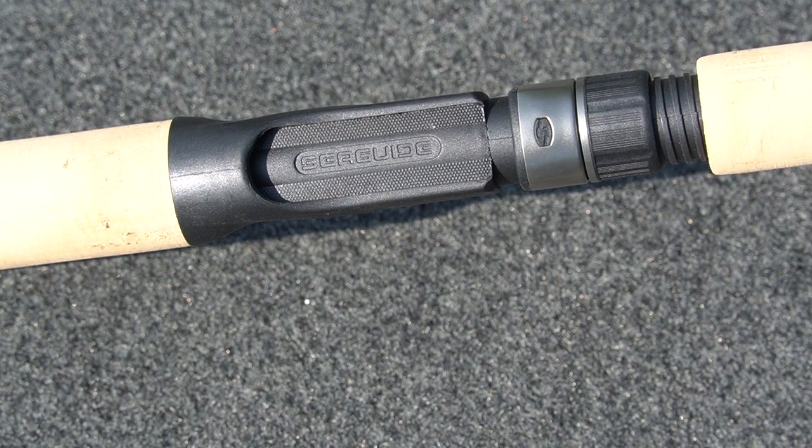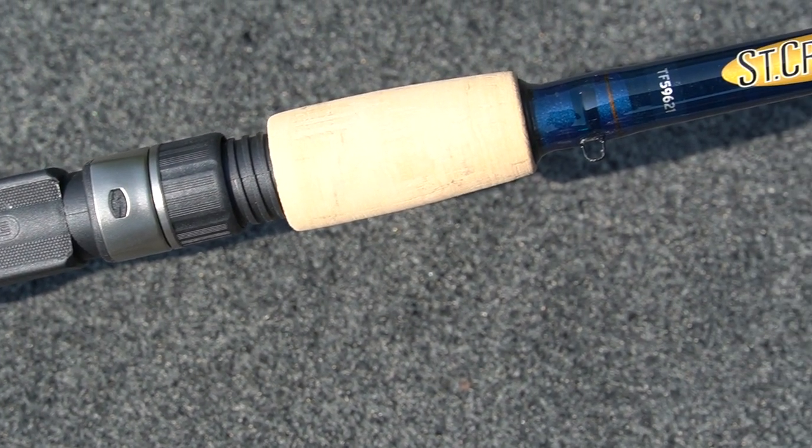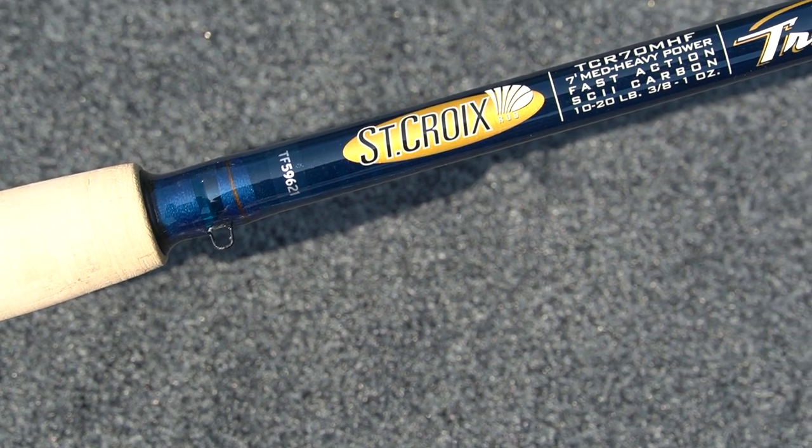The rod looks amazing from butt end to tip — very good looking for the eye — and also now sporting the Sea Guide components. So not only does it look good, it feels good, and it's going to fish good.